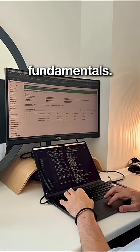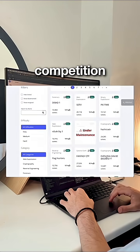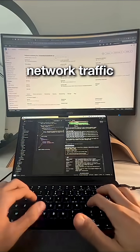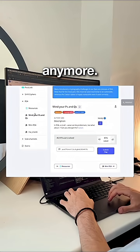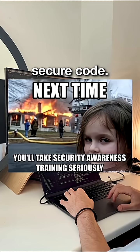Next is cybersecurity fundamentals. Head to picoctf.org — it's an educational hacking competition with guided challenges. You'll crack passwords, analyze network traffic, and reverse engineer binaries step by step. Security isn't just for security engineers anymore. Every developer needs to know how attackers think and how to write secure code.